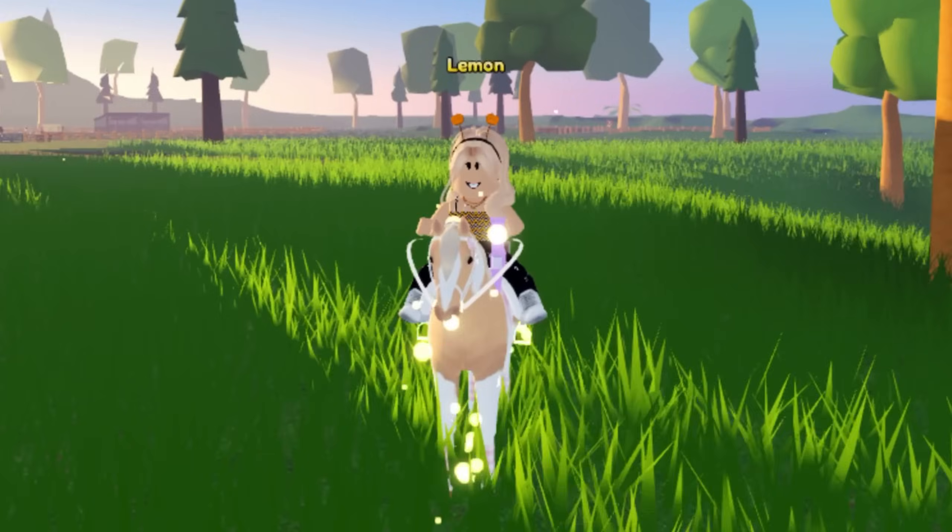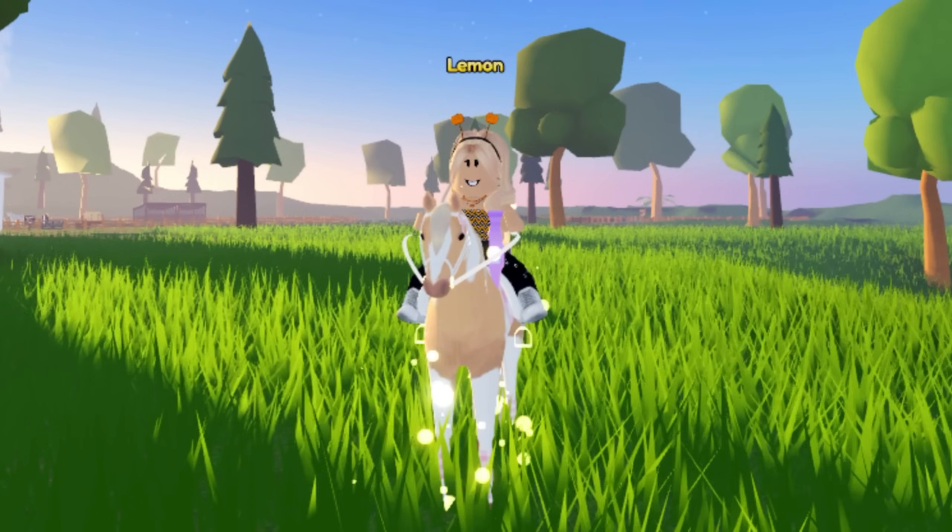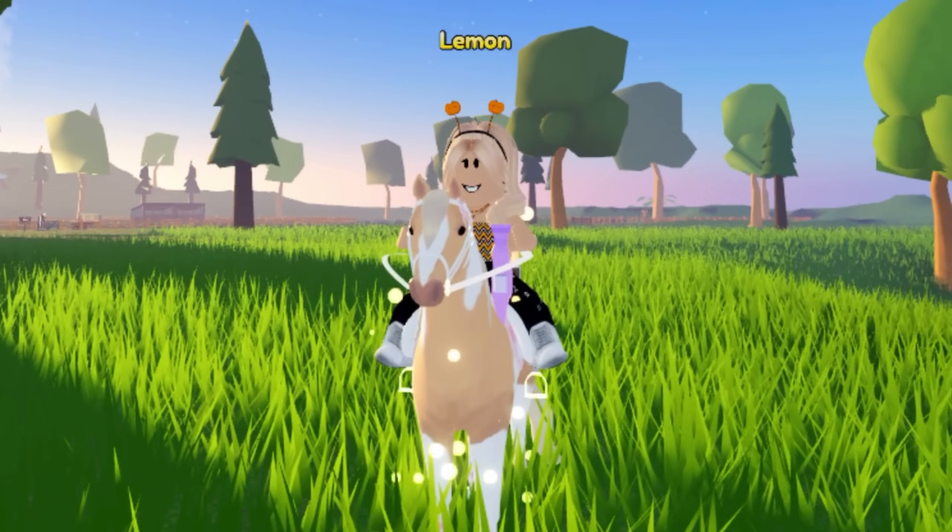Anyways, thank you guys so much for watching this video. We're just chilling on this person's island. I hope that you all enjoyed it and I hope you all have a wonderful day. Goodbye everybody!